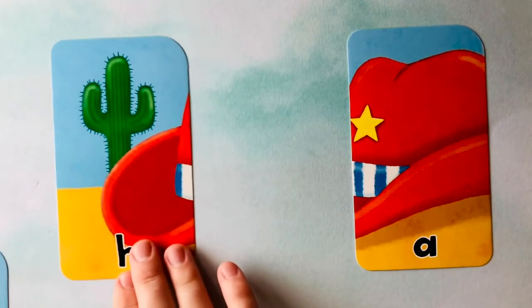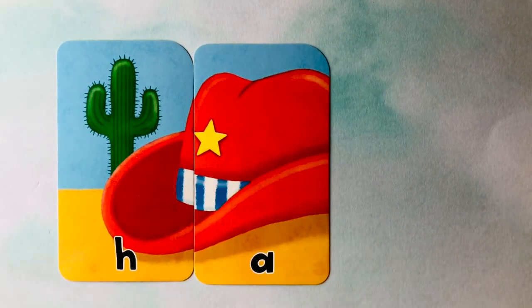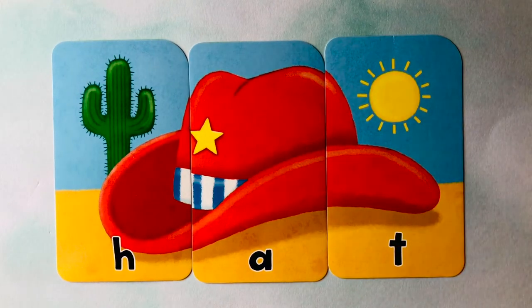It starts with an H, follows with an A, and it finishes with a T. This is how you spell hat. H-A-T. Can you spell it with me? H-A-T is hat. One more time — H-A-T spells hat.